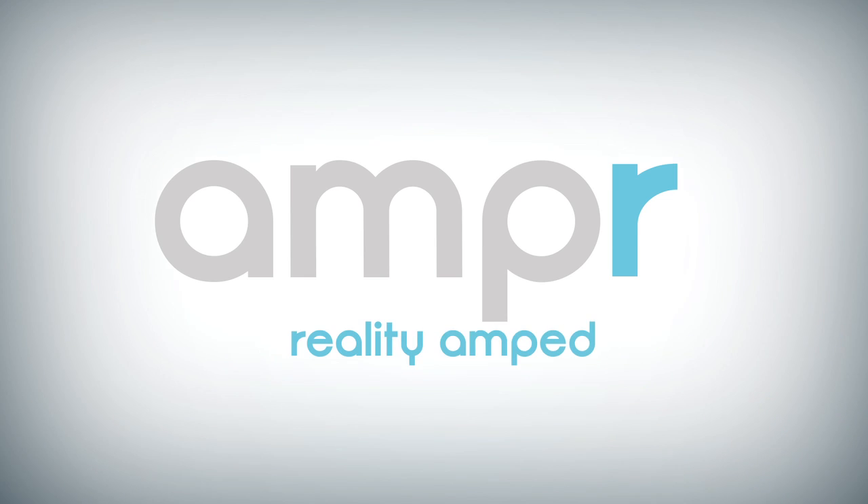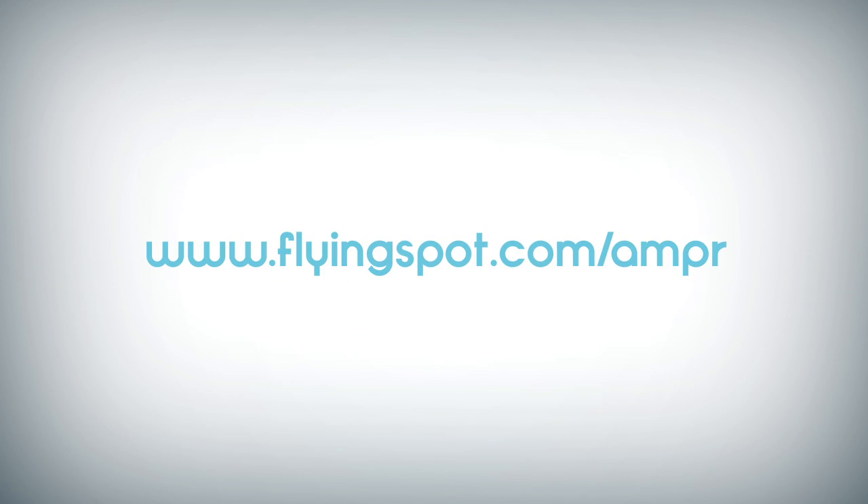Ampere. Reality Amped. Visit FlyingSpot.com/Ampere to learn more about how to amp your reality.